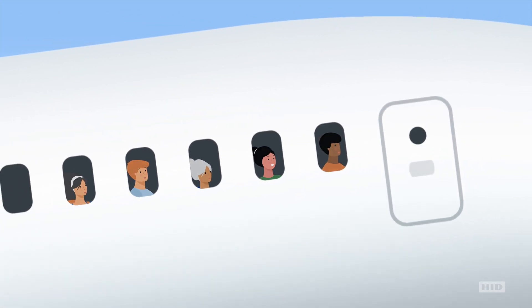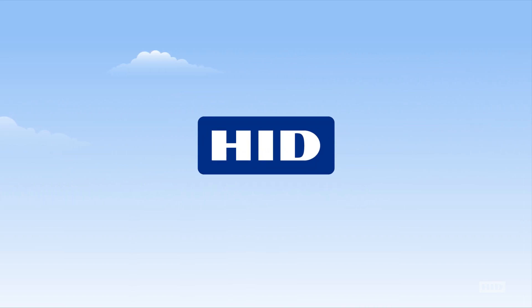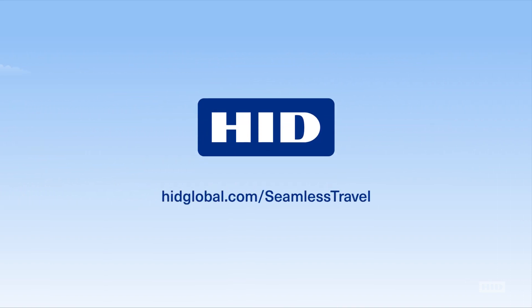HID's facial recognition empowers secure, seamless travel. Face the future with HID, and welcome aboard.